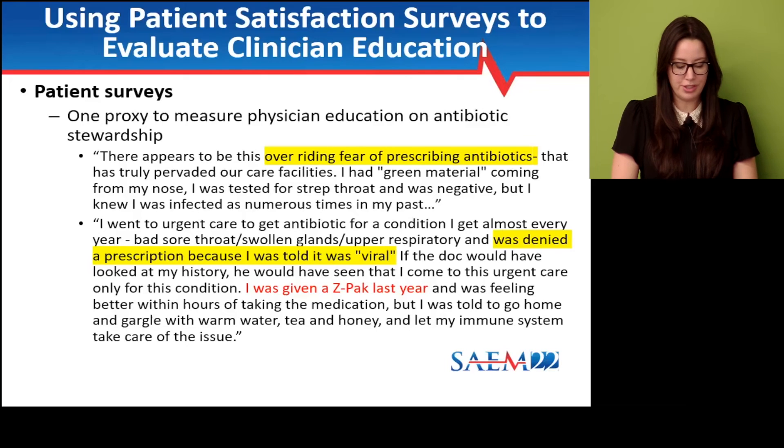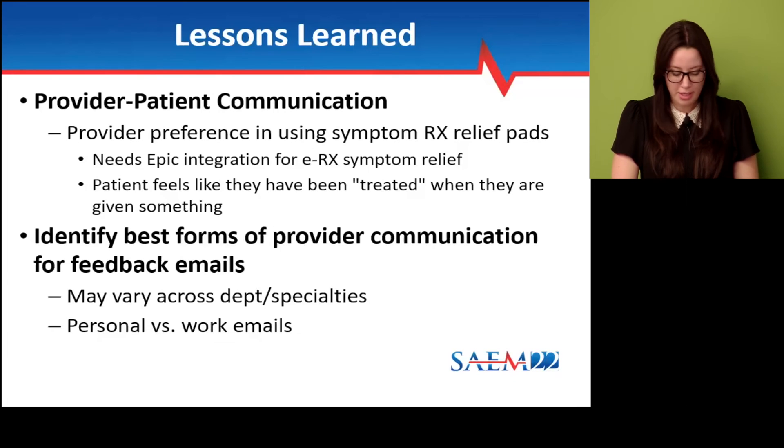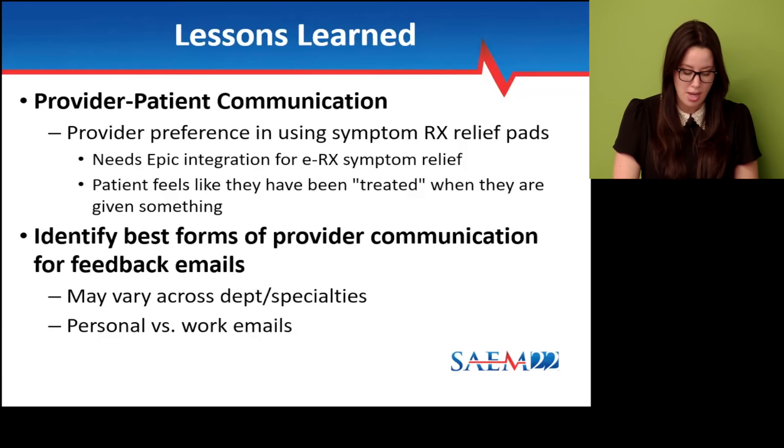The main lessons learned include: first, patient-provider communication — we initially gave providers symptom relief prescription pads obtained for free from the California Department of Public Health, but providers ultimately did not like them because they wanted something integrated within the EHR. Using Epic, they wanted it electronic so it could be printed as part of their after-visit summary. Providers did feel that giving a patient something makes them feel they've been treated, which can improve patient satisfaction. Second, identifying the best forms of provider communication for feedback emails prior to the intervention — for example, personal versus work emails — which may vary across departments and specialties. Third, provider visit volumes can vary, so ensure enough volumes for peer comparison to be meaningful; we excluded providers with fewer than 10 ARI visits per month.